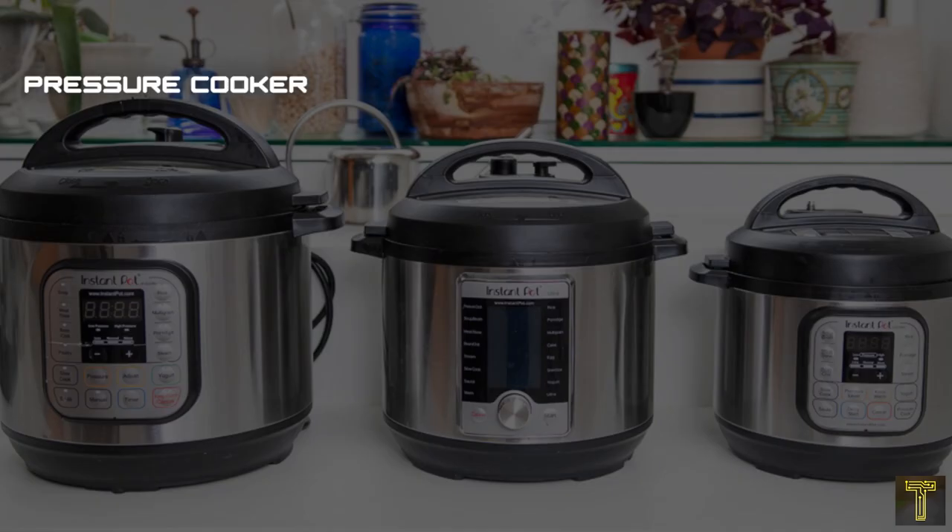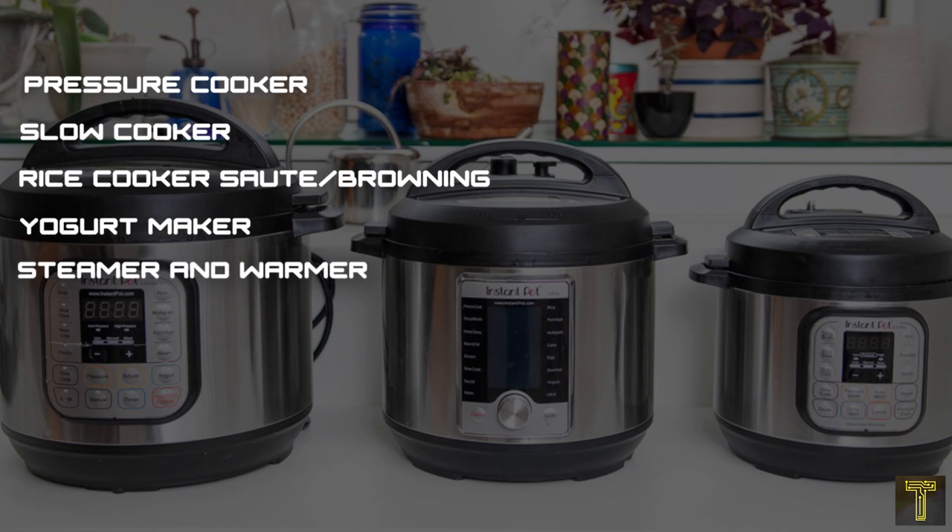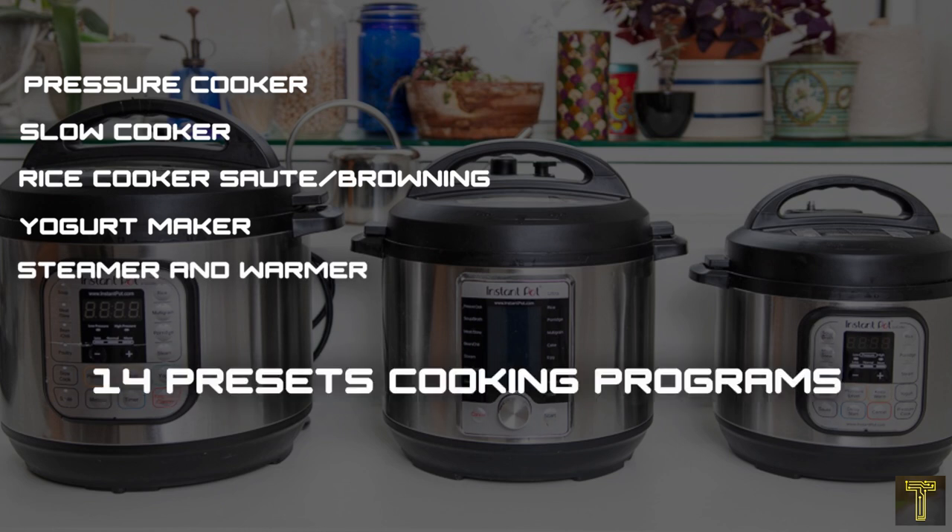Those 7 cooking modes are: pressure cooker, slow cooker, rice cooker, sauté browning, yogurt maker, steamer, and warmer. It also has 14 preset cooking programs that make it simple to cook dinner from scratch on a busy night.